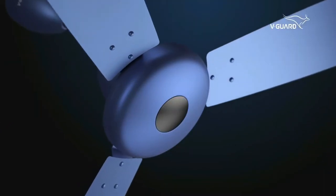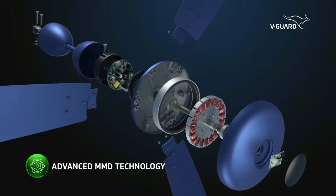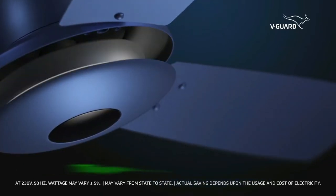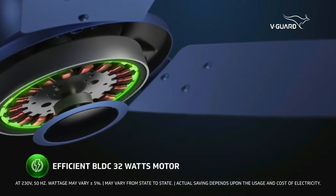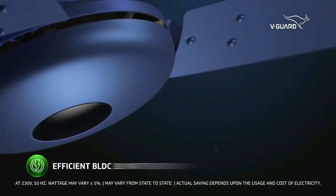These eco-friendly fans are equipped with advanced magnetomotive-driven (MMD) technology, delivering superior performance. Leveraging the advanced MMD technology, these power-efficient fans consume just 32 watts at top speed.